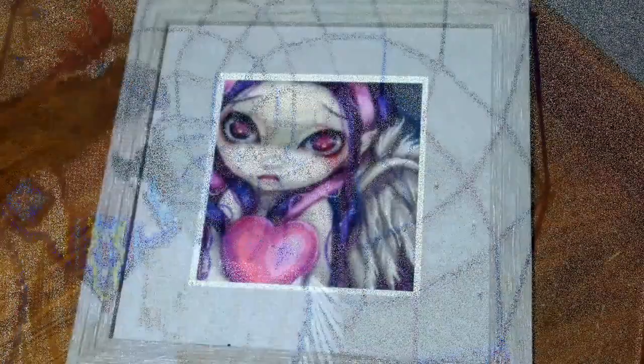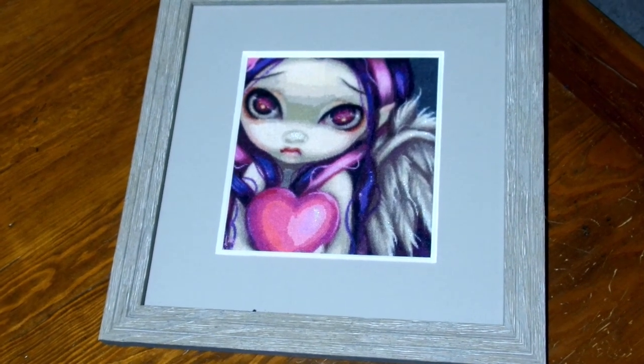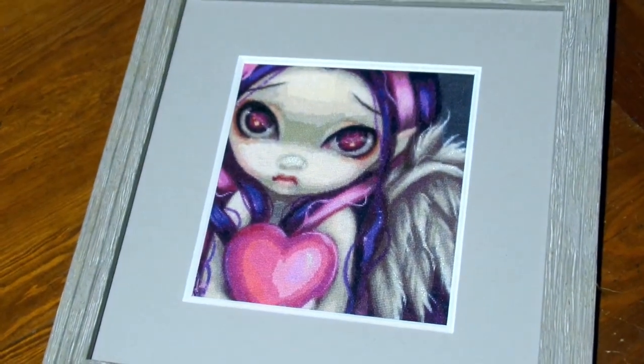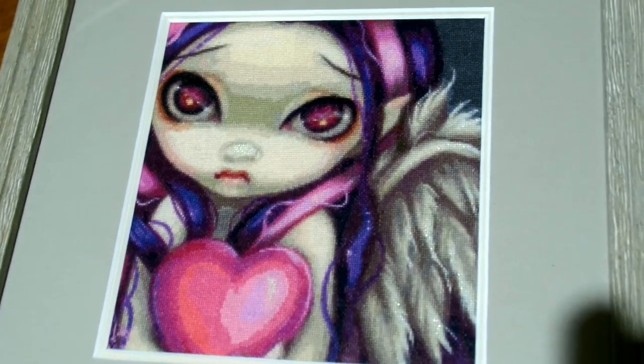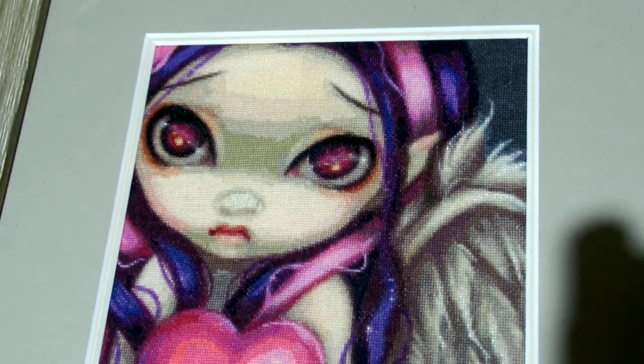And another smaller Heaven and Earth Designs piece. This is one of the Faces of Fairies series from Jasmine Beckett Griffith and I think it's number 173. I stitched her while I was stitching Train of Dreams and I think she's actually my first Heaven and Earth Designs finish.